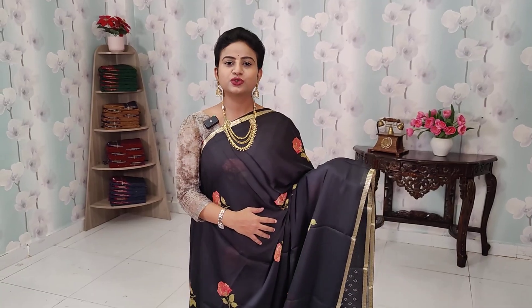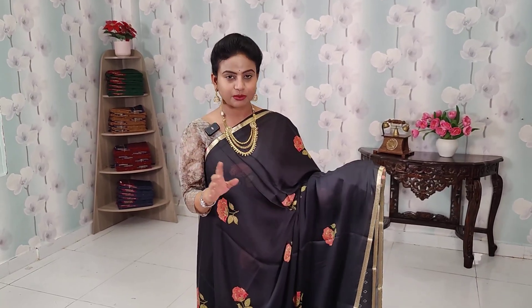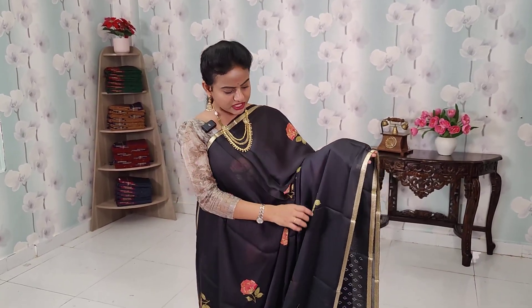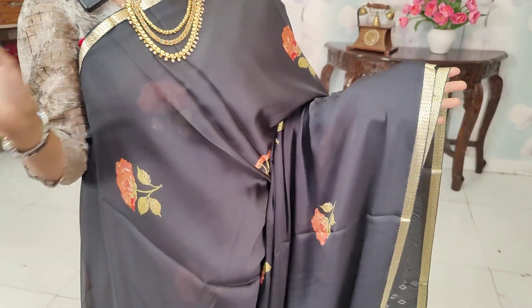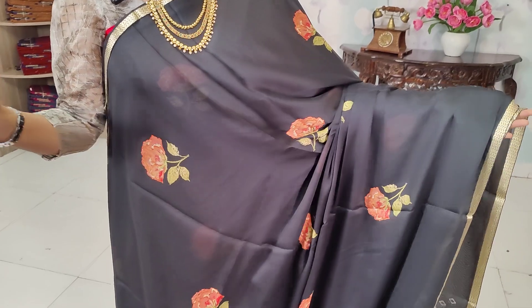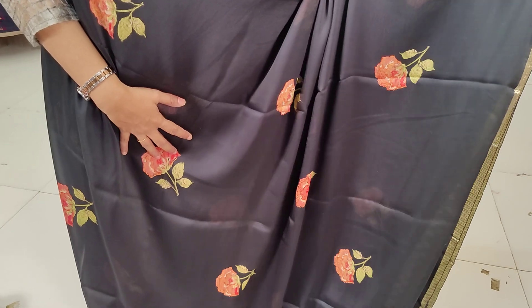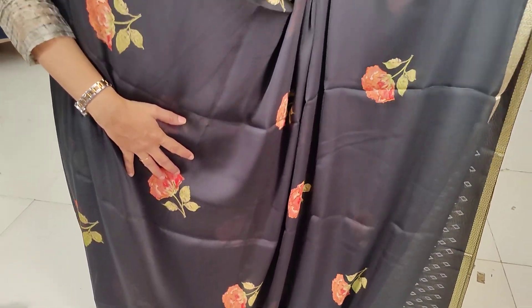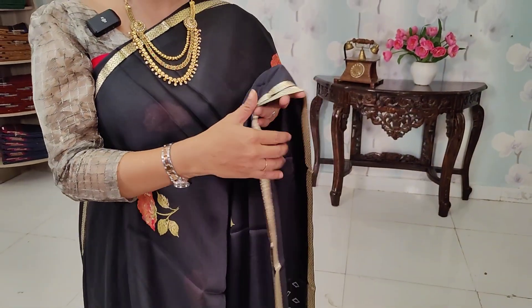This is the Mysore Crepe collection. It has been in full demand and is now back in stock. This features a simple floral design. The fabric is the same throughout — including a black color variant with a floral design.